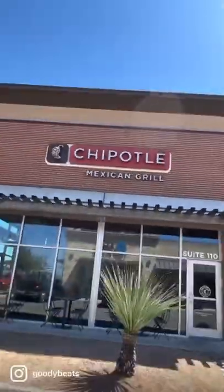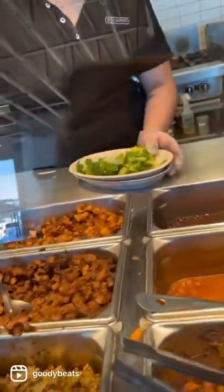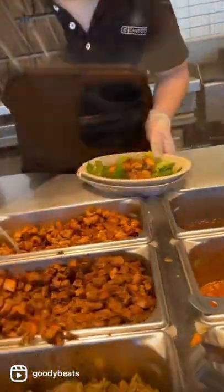What's up? I'm going to show you what to order from Chipotle if you're doing low-carb or keto-friendly. What I like to get is a salad bowl, add chicken, add steak — because you know your boy, you got to get that protein in.